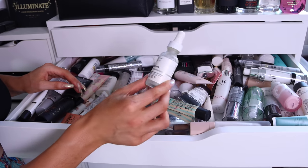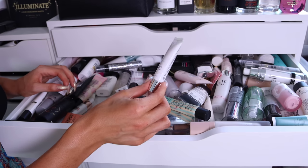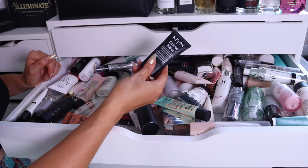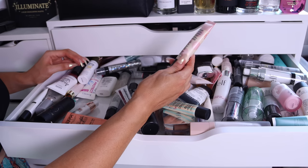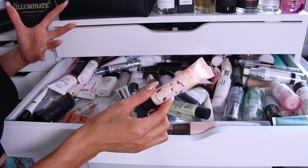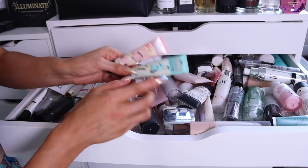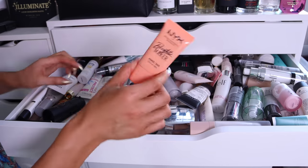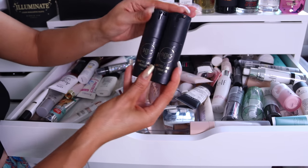The Ordinary High Spreadability Fluid Primer — that has got to be expired, I've not used it for years. Enoxa Pore Vanishing Cream — I don't even think I've ever used this, I don't know why it's in there. NYX Shine Killer — a pretty good pore-minimizing primer, does a reasonably good job and definitely mattifies, we'll keep her. The Benefit Porefessional Pearl Primer — I struggle with the Porefessional because it causes my makeup to pretty much transfer off my face immediately, so I'm going to get rid of this one, and while I'm at it I'll get rid of the original as well.